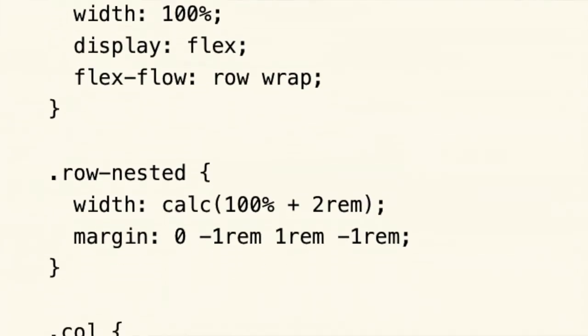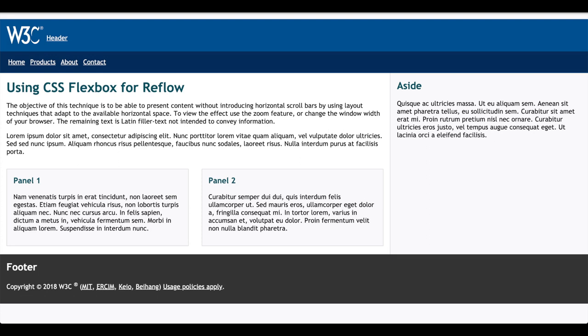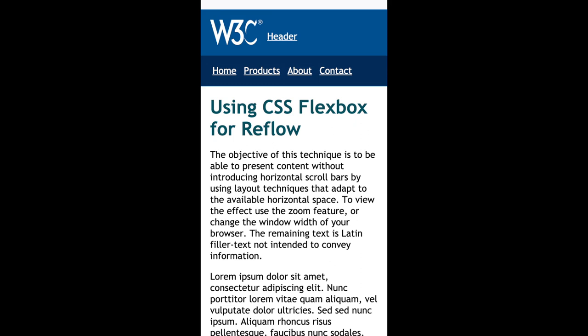Quite a few people browse the web on their phone, so the website should also be usable by those users. Page content should fit horizontally on the display. We can do that using CSS media queries and flexbox. In the screenshots you can see the same page on displays of different sizes — in the larger, boxes are side by side, and in the smaller, they are stacked on top of each other. This example is from the sufficient techniques of WCAG and you can find a link to it in the information of this video.